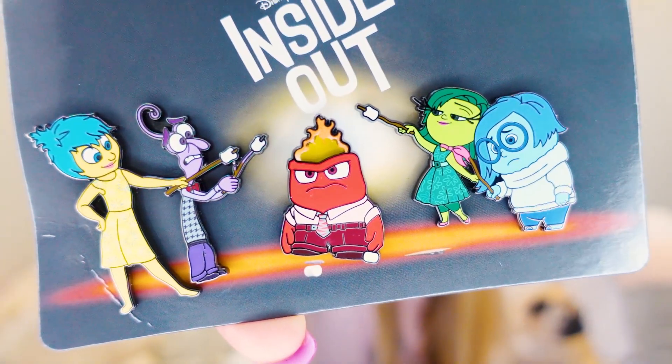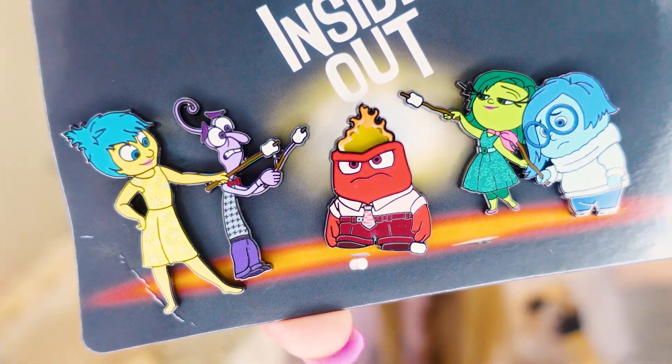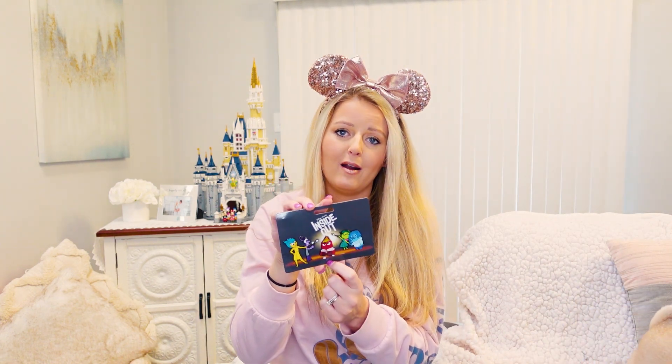I was very happy to get this pin set. I think they don't really have it in the store anymore, though I did see it in Disney World, so if you're looking for an Inside Out pin set definitely check this one out. And if you didn't notice, they are all roasting marshmallows on top of Anger's head — I just think it's super funny. And of course Sadness doesn't even have a marshmallow.